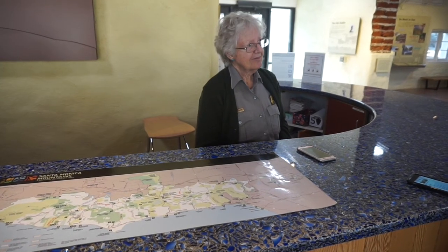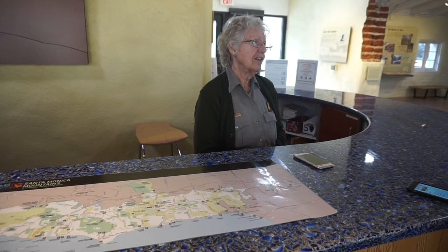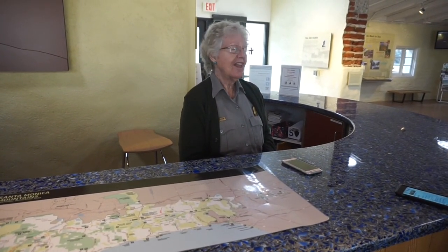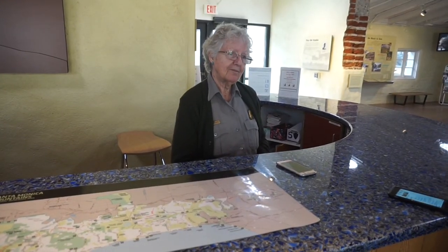We have a lot of wildlife here in the Santa Monica Mountains. One of our big wildlife highlights is the mountain lions. We do have mountain lions here in the Santa Monica Mountains, and many people recognize those creatures. We had a picture of one of our big mountain lions in front of the Hollywood sign.